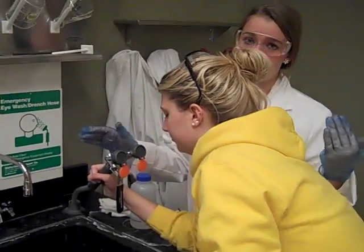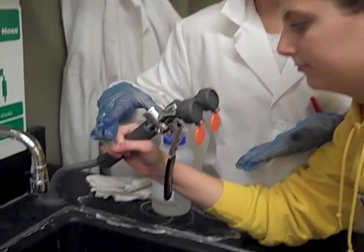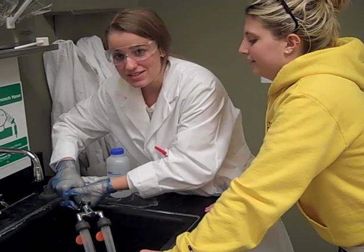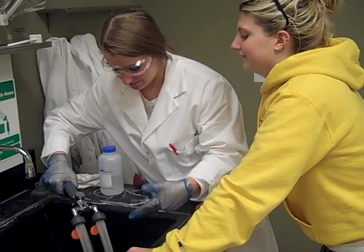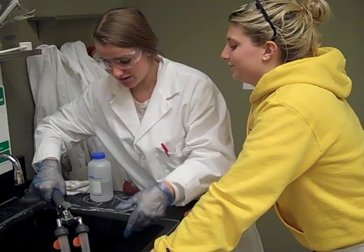You should always make sure to wash your hands. But if you are ever in a situation where you need to use an eye wash, this is how you would use it. You will run up to it, like so, and squeeze the handle and put your eyes up to it. You should rinse your eyes for a total of 30 seconds to make sure you get everything out.